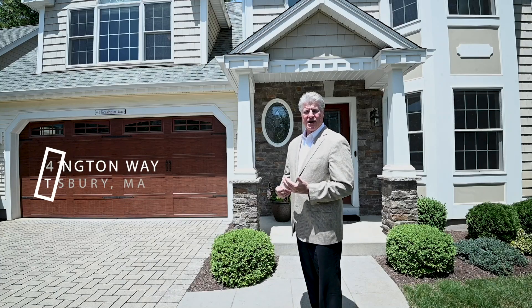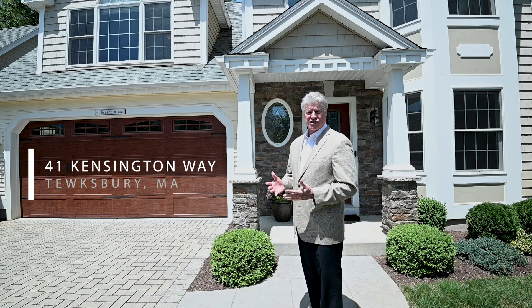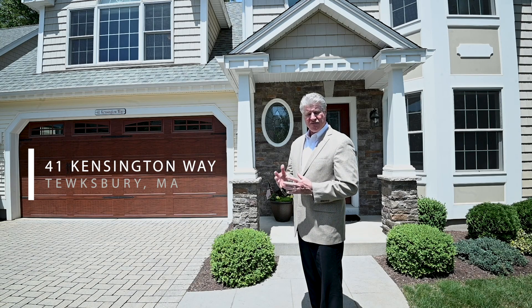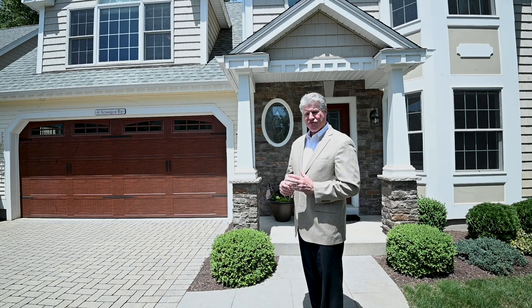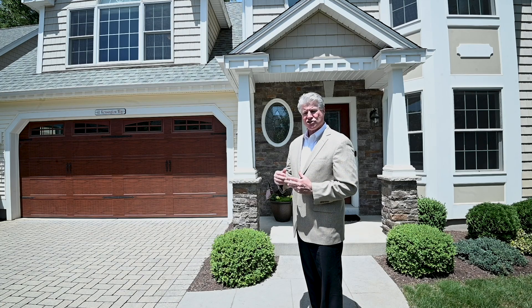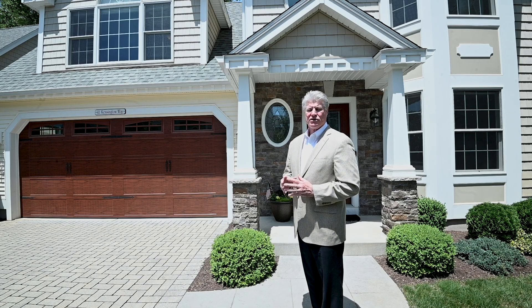Welcome to 41 Kensington Way in lovely Tewksbury, Massachusetts. This is part of the Bella Woods subdivision, only about seven years old. This is a stand-alone townhouse with a beautiful paver driveway, two-car garage, three bedrooms, two and a half baths, maintenance-free vinyl siding, a lovely very private patio in the rear, and turnkey condition. Let's take a look inside.